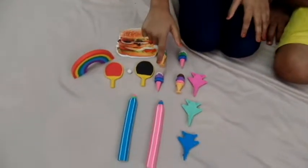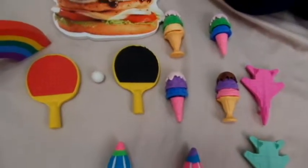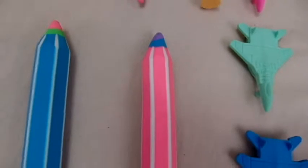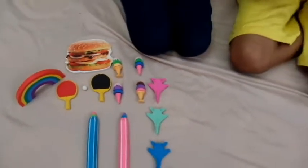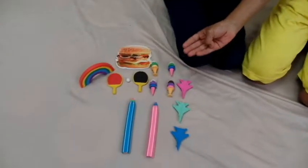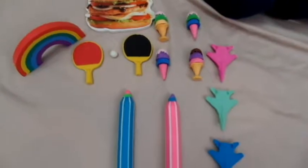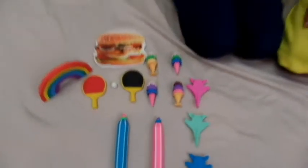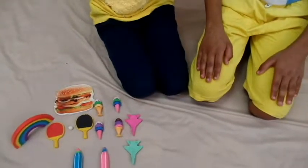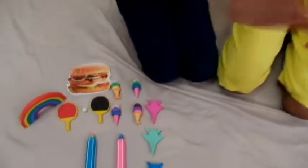These erasers look like toys but they aren't toys — they are real erasers! Friends, these are just some of our eraser collections and we are still collecting more. I hope you enjoyed watching our video. Please subscribe and share. Bye everyone!